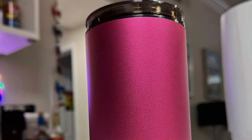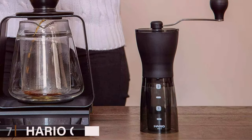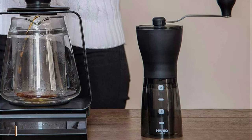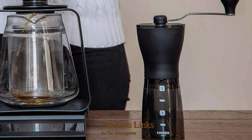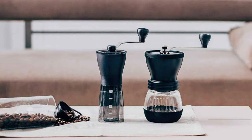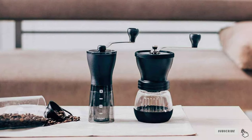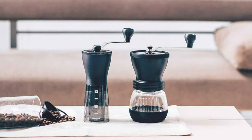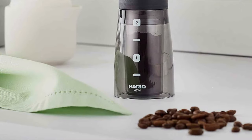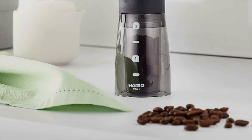Number 7: Hario Ceramic Coffee Mill Mini Slim Plus. The Hario Ceramic Coffee Mill Mini Slim Plus is a celebration of coffee grinding tradition blended with contemporary design. Ideal for purists, its manual operation and compact form factor offer a hands-on approach to coffee grinding. The ceramic burrs are a highlight, promising longevity and consistent grind size, crucial for optimal flavor extraction.